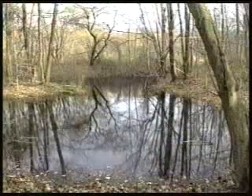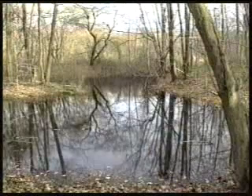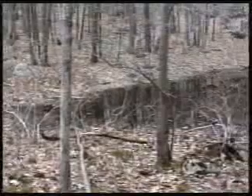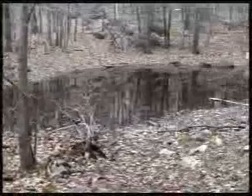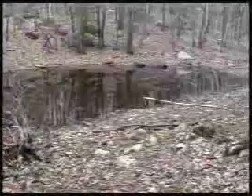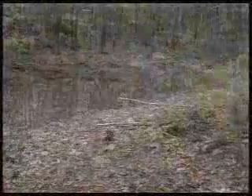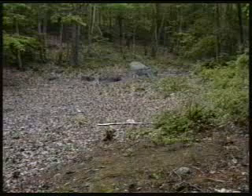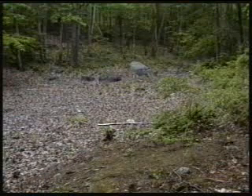Vernal ponds are extremely important wildlife habitat. They act as energy recycling centers that allow nutrients to return to the forest ecosystem. Small, shallow, fresh water, vernal ponds are filled with rainfall and snow melt. These ponds usually dry up in the summer. Because they are temporary, they are fishless, which gives them a unique ecology.